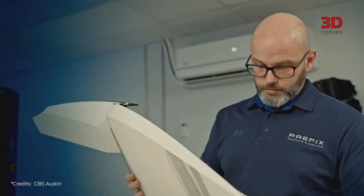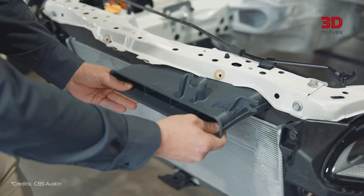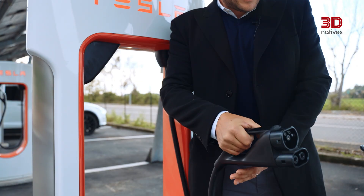It also makes it possible to design more efficient vehicles. Thanks to optimized and lightweight parts, vehicles can be designed to consume less fuel or offer greater range when it comes to electric models.